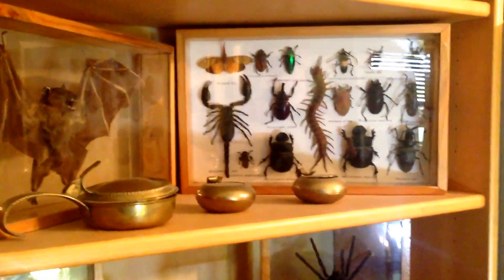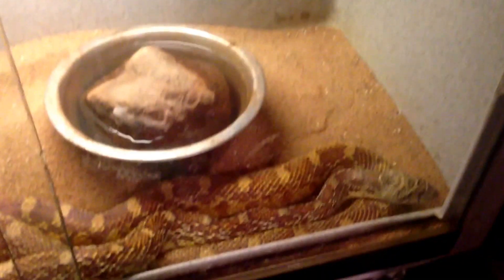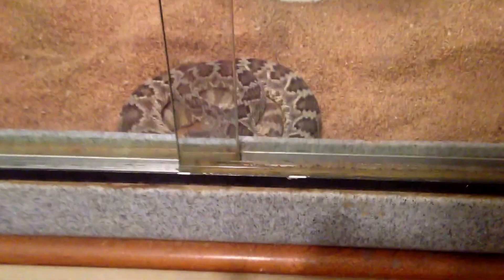Hey there, guys — inside one of the more unique home offices you will ever see. This is Mark Hammond, rattlesnake pest expert. His office has more animals: there's a water monitor, Colorado River toads, and more snakes over here. Look at all these guys — a Gila monster. Everyone has this in their home office, right?